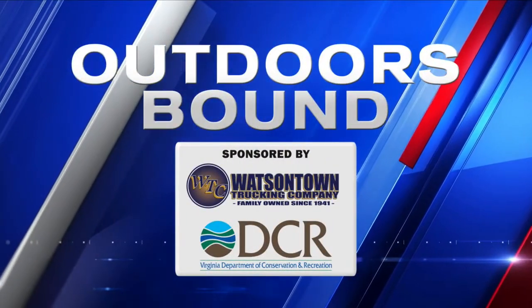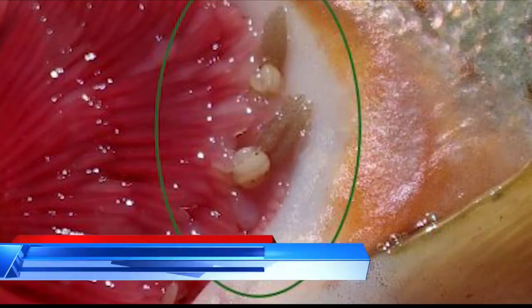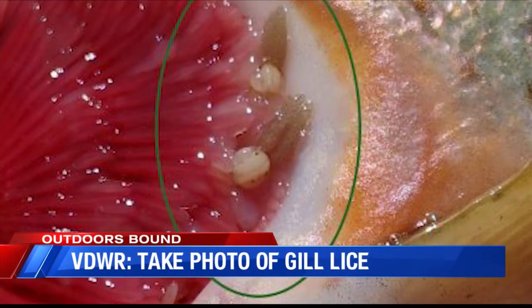Outdoors Bound — an update on a story we first told you about last week. It involves a parasite called trout gill lice that are now in Virginia. The lice have been found in rainbow trout in an isolated stream in Wythe and Smith counties. Here's a picture of what they look like — they're the little brown and white creatures in the gills of the fish. They could threaten Virginia's rainbow trout stocking program if they spread.